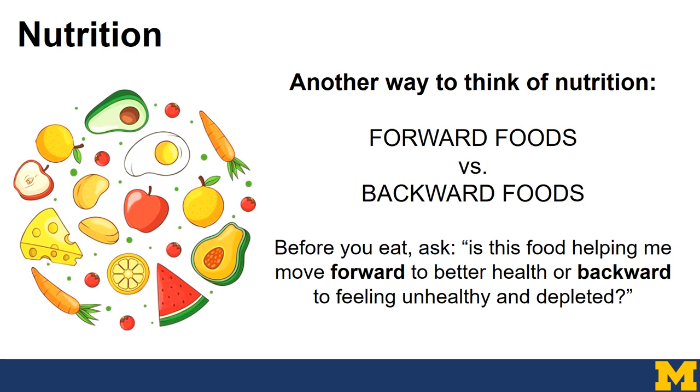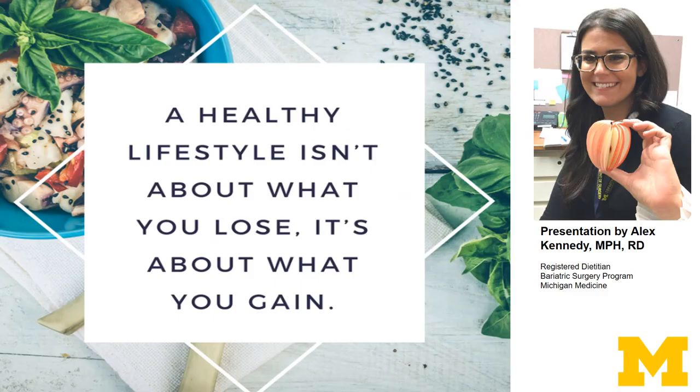We've talked quite a bit about nutrition — carbs, proteins, fats, vitamins, minerals, and overall health — but there's a very simple way to think about nutrition: forward foods versus backwards foods. Before you eat something, ask yourself — is this food helping me move forward to better health, or backward to feeling unhealthy and depleted? With weight loss, bariatric surgery, or any drastic life change, we often think about what we have to give up. But a healthy lifestyle isn't about what you lose — it's about what you gain. I hope this information was helpful. If you ever have questions, always feel free to contact our program.